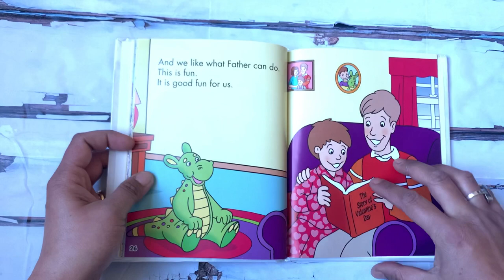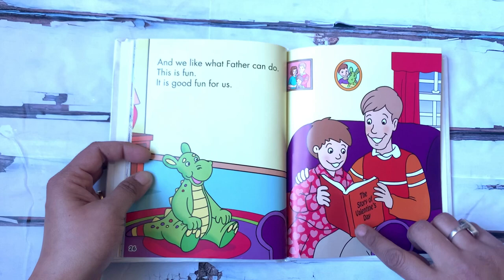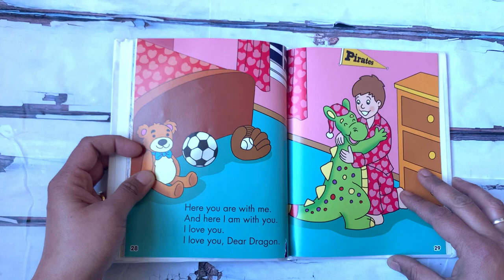And we like what father can do. This is fun — it is good fun for us. Father is reading a story to the boy. And the storybook says the story of Valentine's Day. Here you are with me and here I am with you. I love you. I love you, dear dragon.